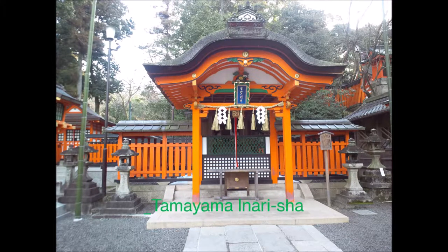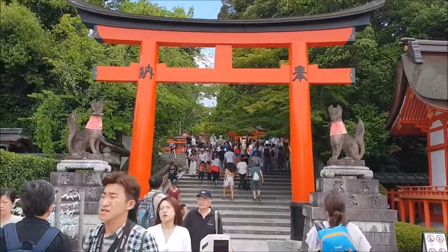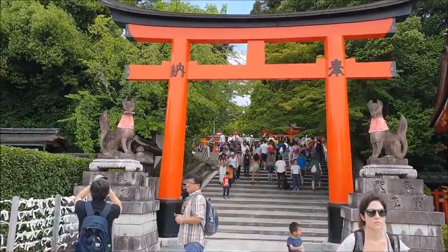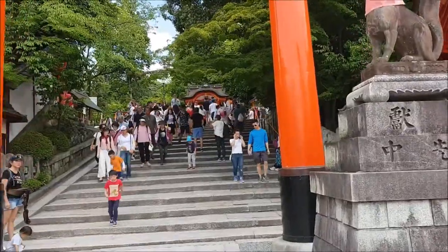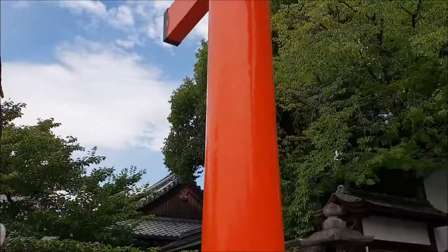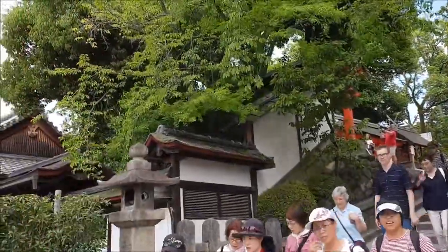Tamayama Inari-sha. Enshrined on the immediate left of the stone steps are, from the west side: Choja-sha, Kadha-sha, Gosha-aidono, and Ryo-bu-sha. These Masha Shrine buildings are also designated important cultural properties.